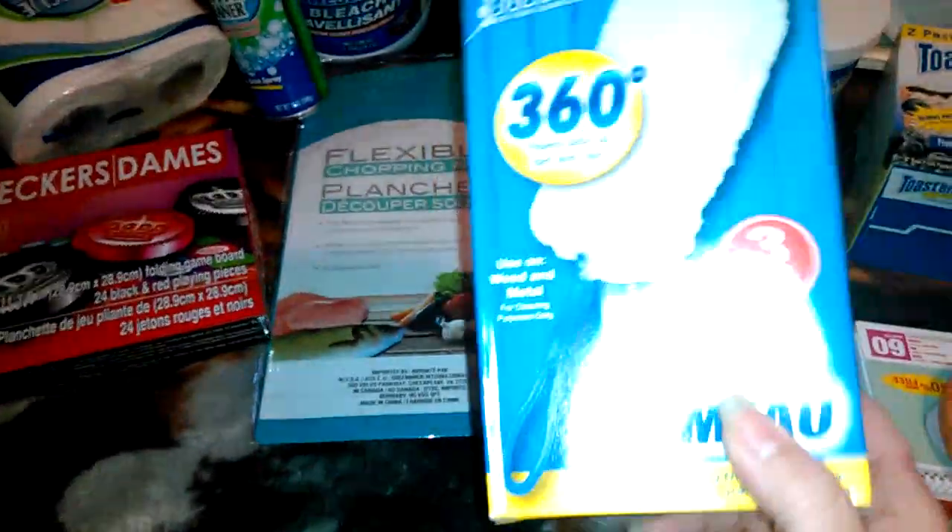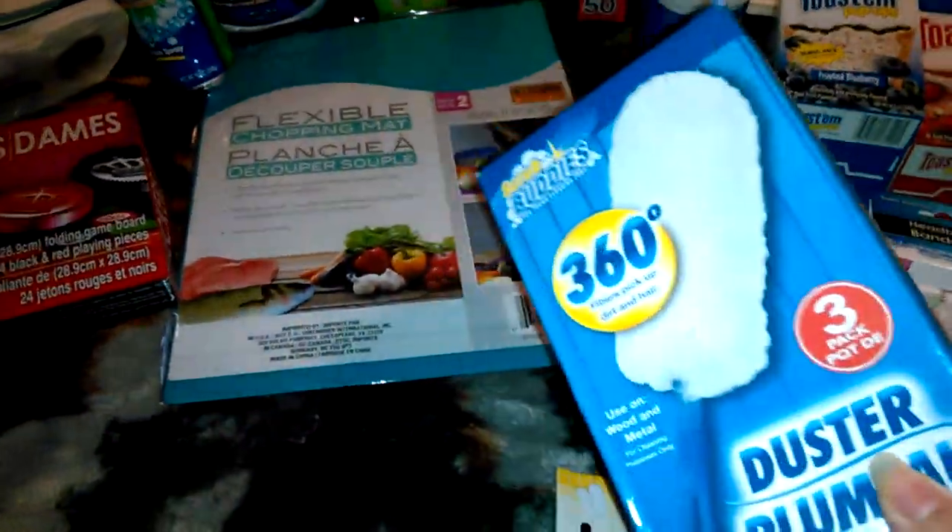Duster. I need this for my house and my car. I should have bought two — dang it. Oh well, I'll get another one next time I go.